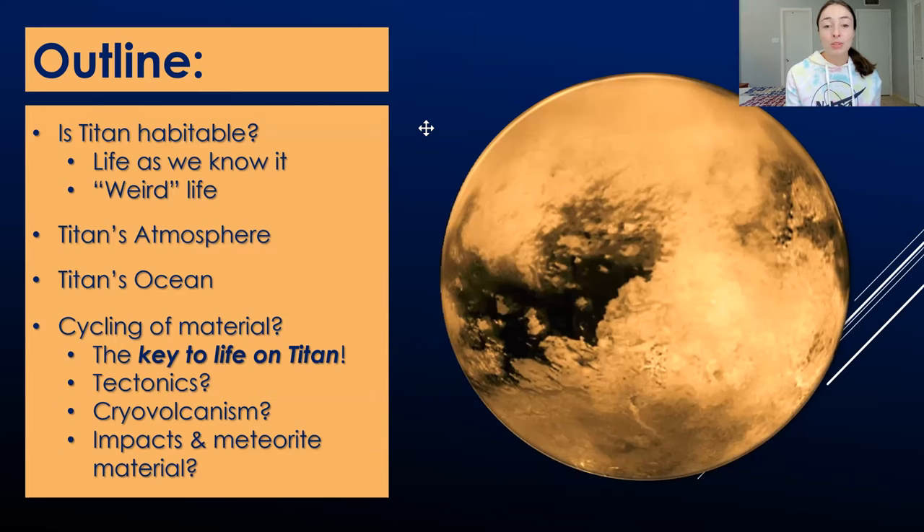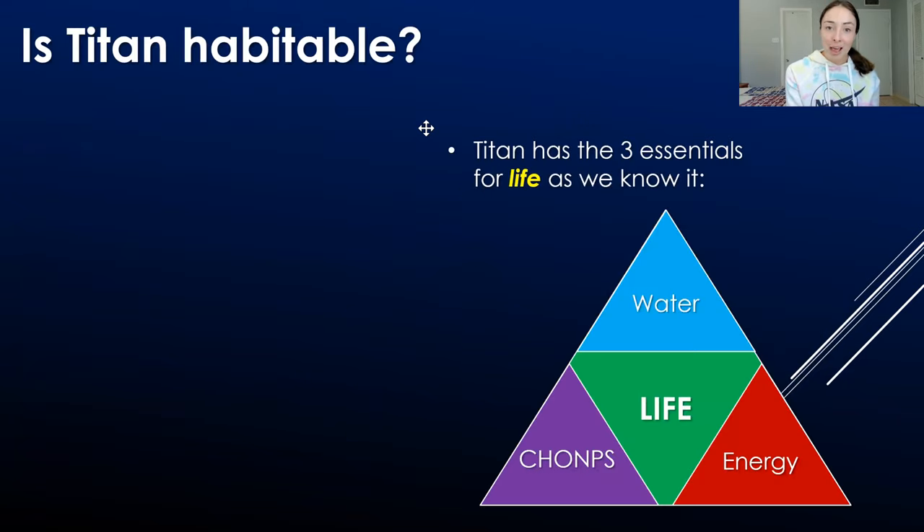Here's a general outline of what we'll talk about: whether Titan is habitable for life as we know it and maybe something called weird life, then Titan's atmosphere, Titan's ocean, and cycling of life-essential material — which brings us to the key for life on Titan. Then how cycling might occur through tectonics, cryovolcanism, or impacts and meteorite material. We'll start with: is Titan habitable?